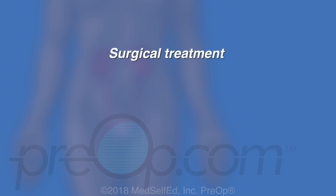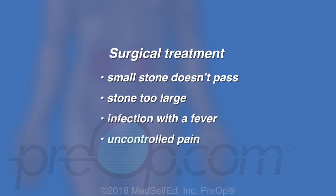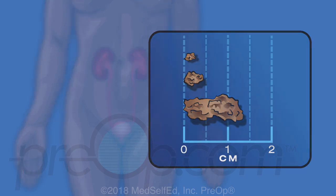Surgical treatment can be necessary when a small stone doesn't pass with expectant management, for stones too large to pass on their own, any stone causing infection with fever, and for uncontrolled pain especially with nausea and vomiting. Stones larger than half a centimeter are more likely to need intervention. Some stones need more than one surgery, especially stones larger than two centimeters.